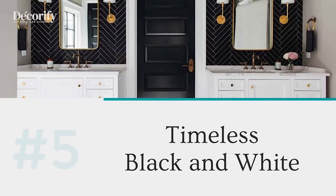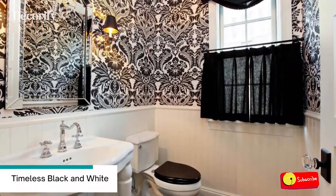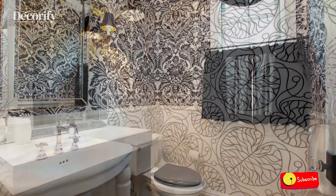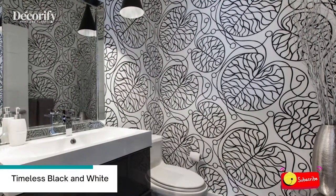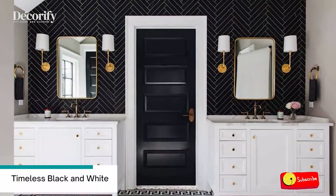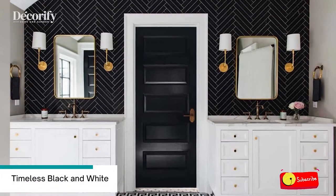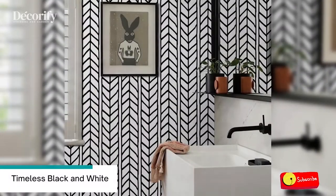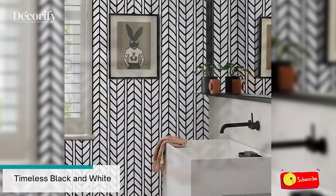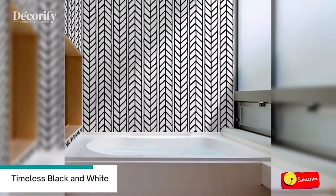Number 5: Timeless Black and White. Black and white is a quite popular color scheme — you can't deny the power of this contrasting combination. Bathrooms are perfect rooms for experimenting with this scheme, mostly because almost all bathroom appliances are white. Besides, black and white decor is timeless and works with every style there is.